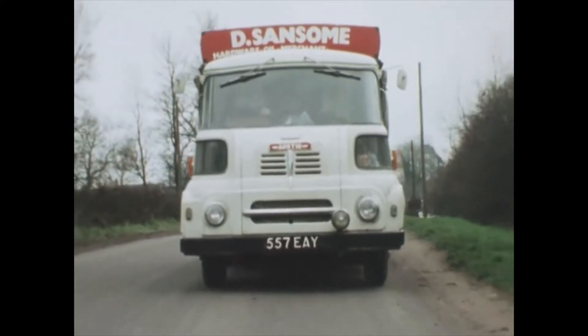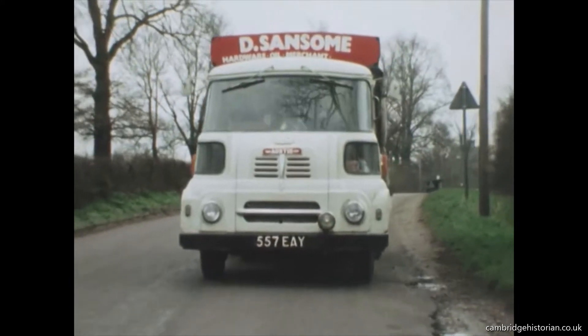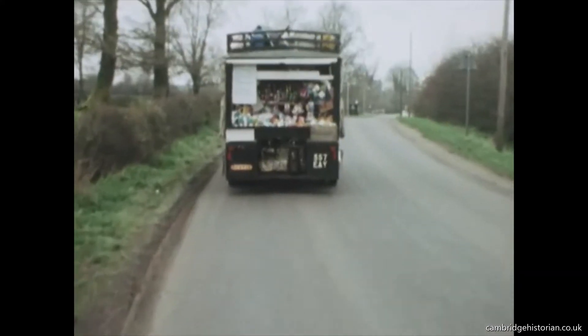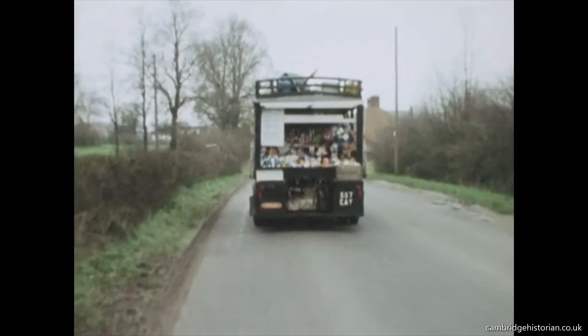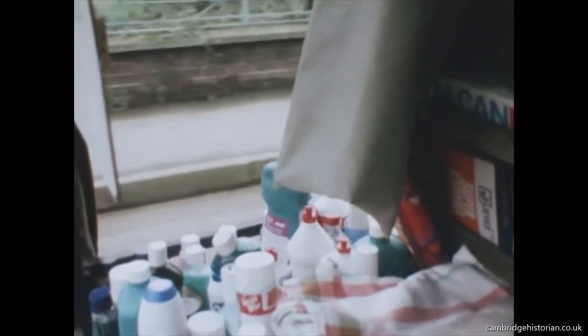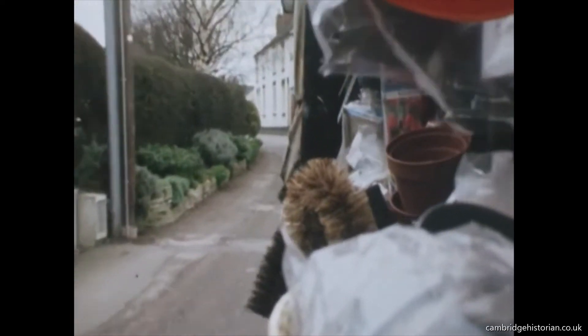It looks like a perfectly ordinary lorry from the front — a building contractor, maybe, a small businessman certainly. But the shock comes when he's driven past you. That normal lorry turns out to be an Aladdin's cave of bits and pieces, from toilet soap to paraffin. This mobile shop is one of about 40 travelling the lanes of the Leicestershire countryside. Fewer remain on the roads each year, and yet those that do provide an essential service to those living in small village communities miles from the towns.